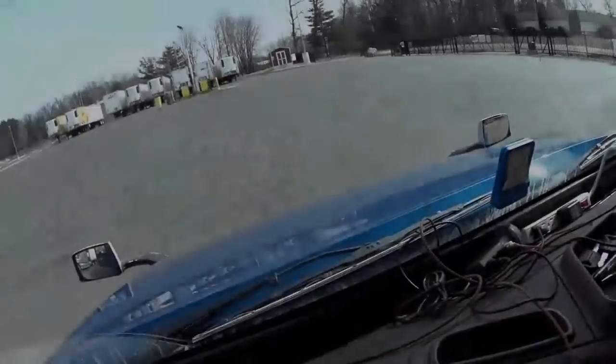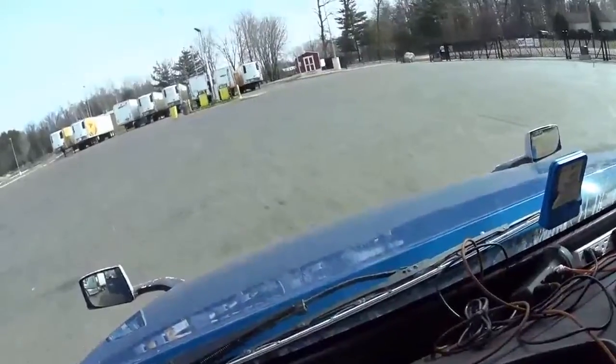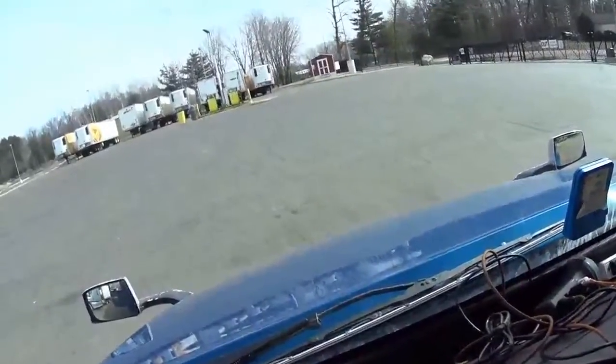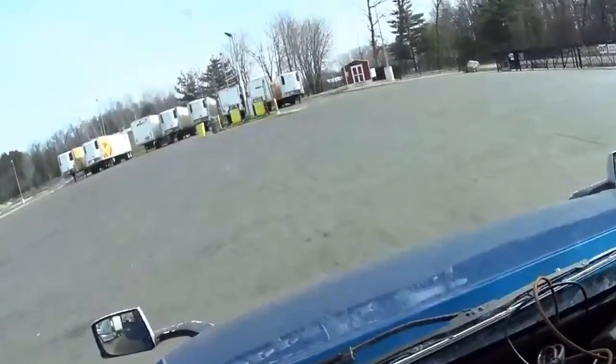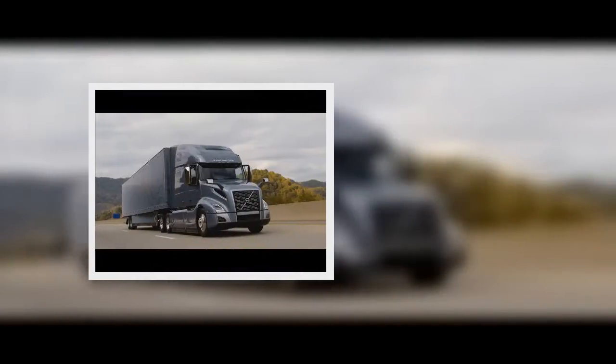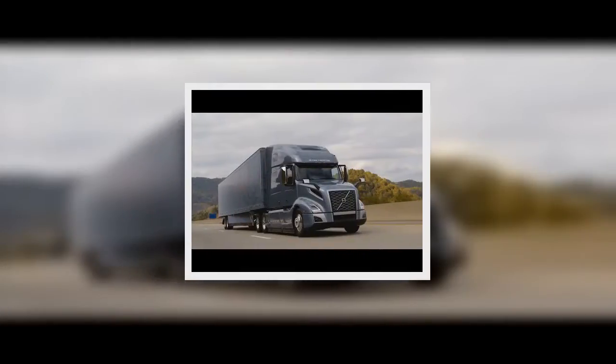The first VN was launched in 1996 but was due for an update. Goran Nyberg, president of Volvo Trucks North America, acknowledged during remarks before the unveiling: '20 years ago, we turned the industry upside down,' said Nyberg, moments before the truck was revealed for the first time.